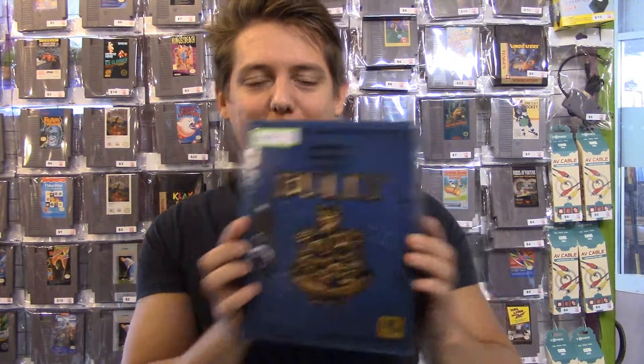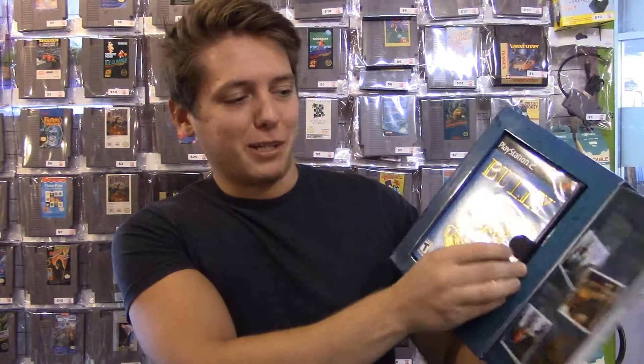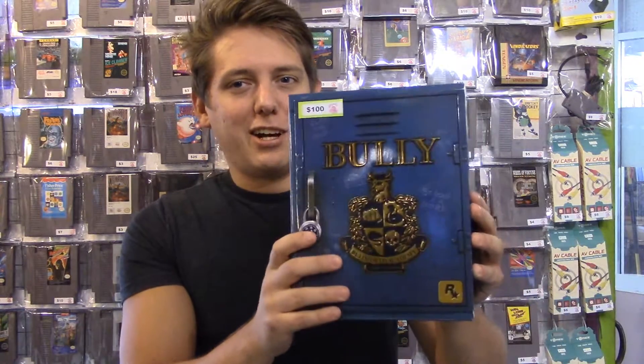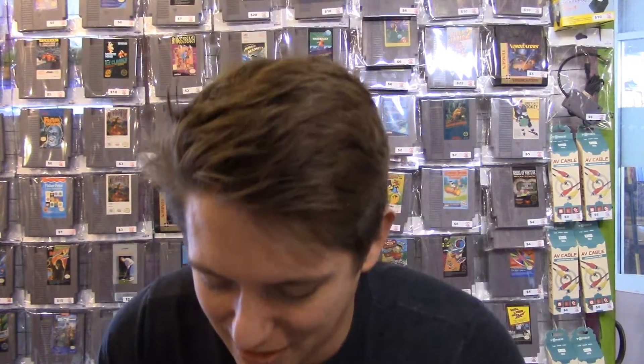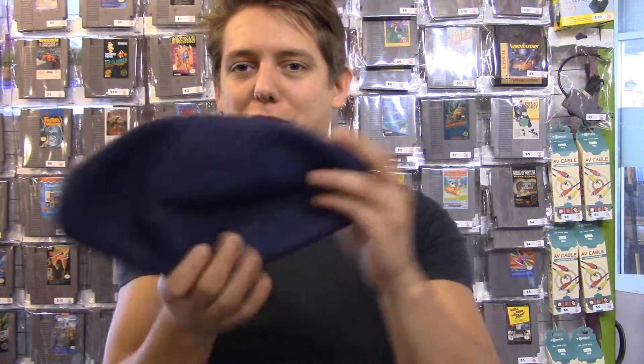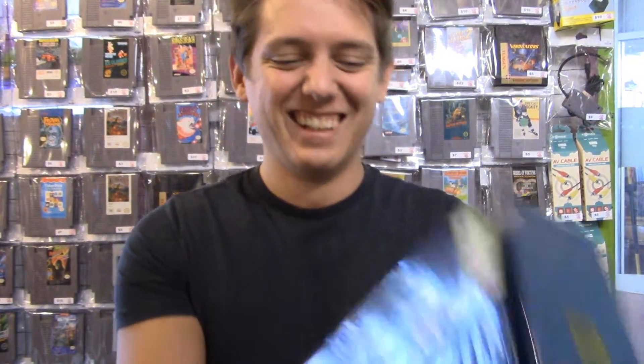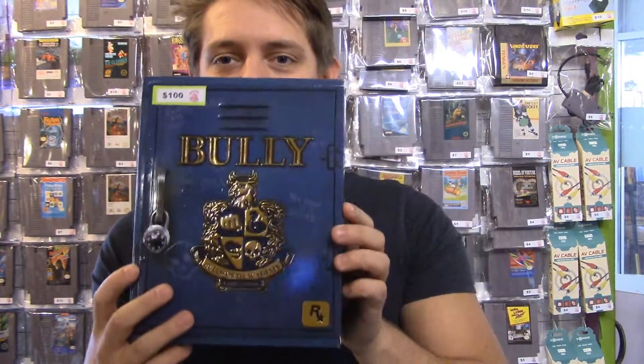Next up I have Bully Special Edition — I'm sure a lot of you like me have never seen this before. It's for the PlayStation 2, just a basic Bully game. Why is it $100? Well, here's what Bully Special Edition includes: a kickball — uninflated, of course — still smells like brand new rubber. And a comic book, sort of. All that just for $100? What a deal. And yeah, it comes in this nice little locker case.